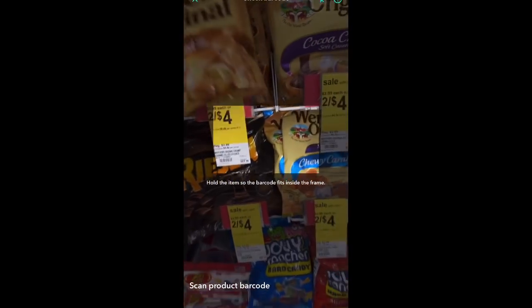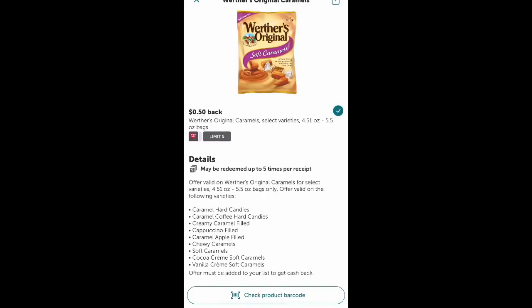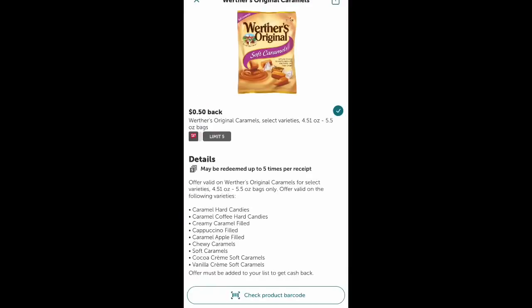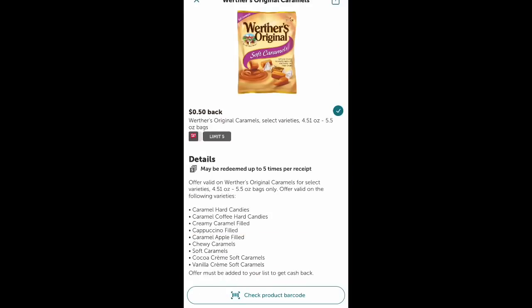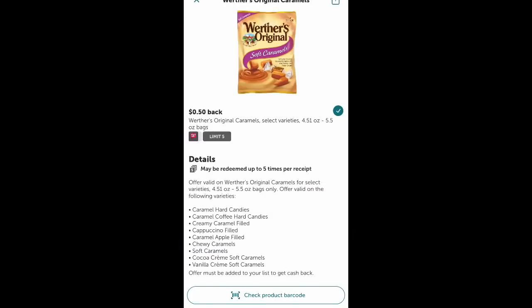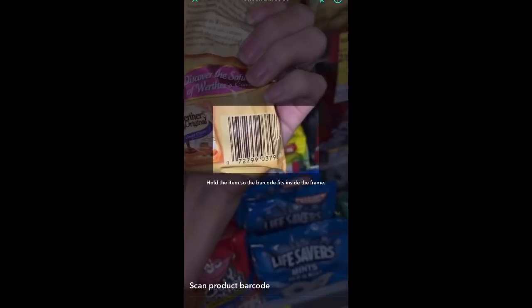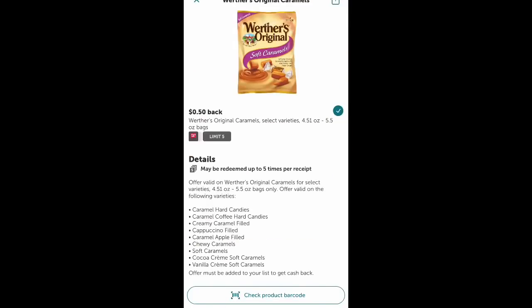I've got my app pulled up and you can scan items to see what qualifies for the rebate. So these chewy ones qualify. They do have a list of which ones qualify, but it's also good to scan them in the store to make sure. I scanned some sugar-free ones that were not included. These coffee ones are included. So most of these in this area are included, but the sugar-free ones were popping up as not included. Definitely watch out for that and scan the ones you want to get.